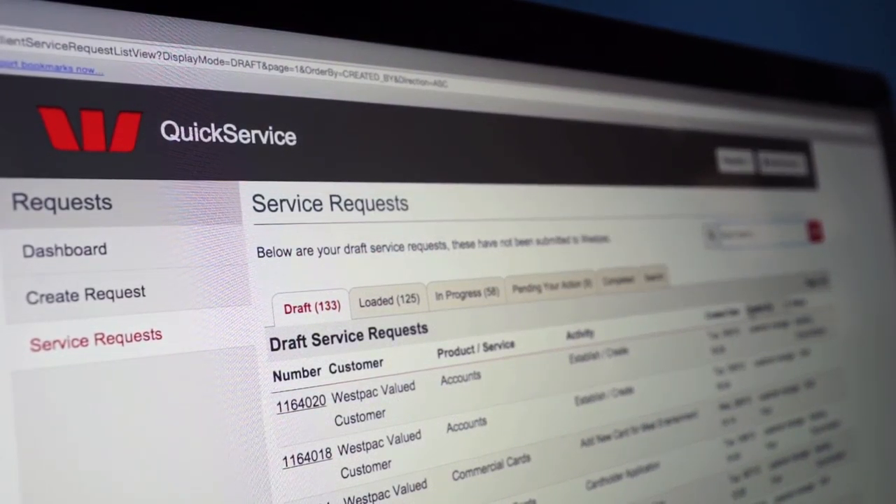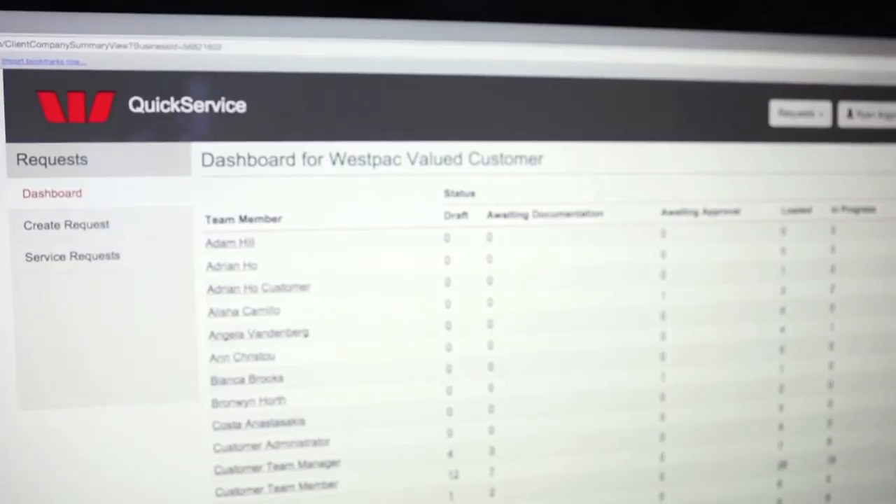When you activate Quick Service, you can see the status of all of your open requests at any time, from anywhere, at your convenience. The good news is, with Quick Service,